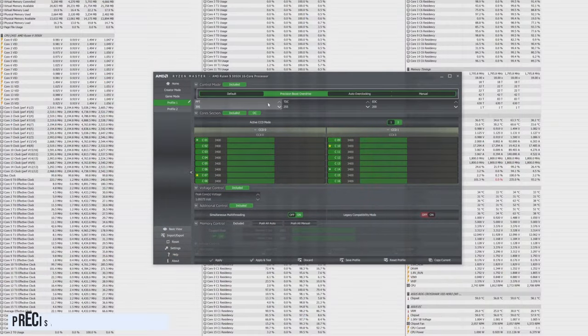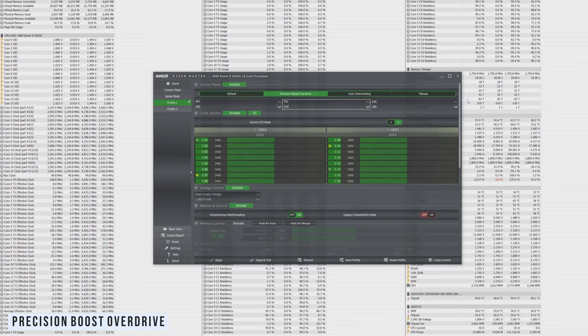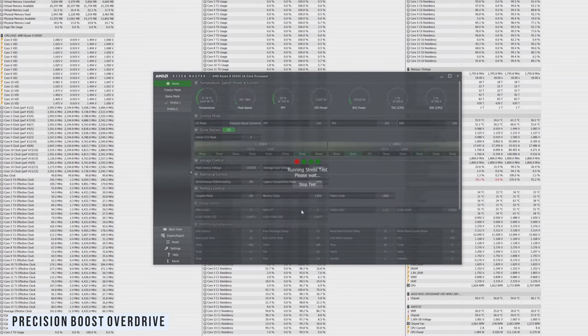Starting with Precision Boost Overdrive, or PBO, it is an extension of AMD's Precision Boost which manages clock speed based on different workloads. With PBO you're able to adjust parameters like Package Power Target, Thermal Design Current, and Electrical Design Current. After raising these parameters, the chip is given more headroom to boost more often, provided it stays under temperature limits. This is almost effortless but results can be very hit and miss.